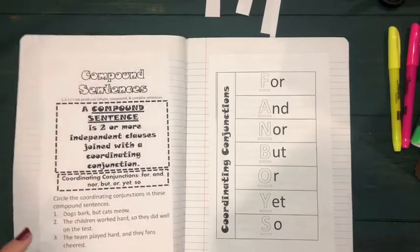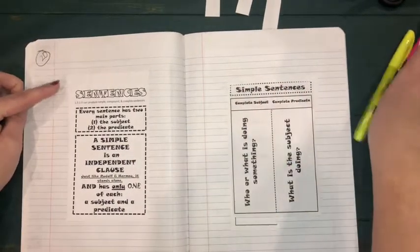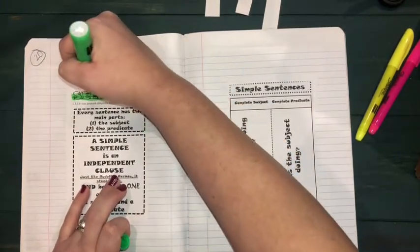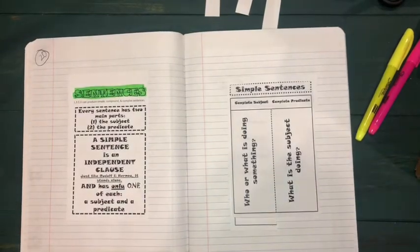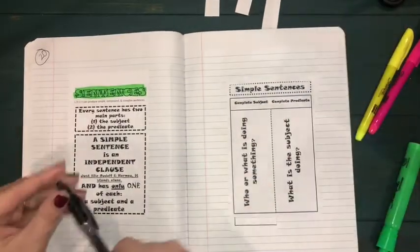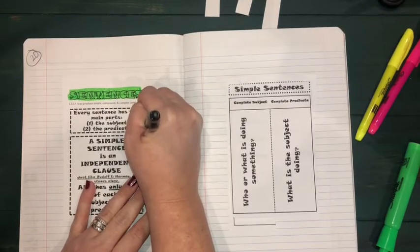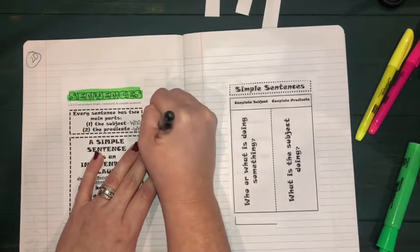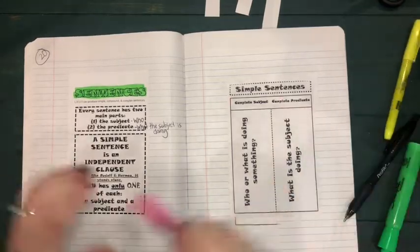We're going to turn back to our previous pages about simple sentences. Before focusing just on simple sentences we're going to look at the two different types — the difference between a simplistic sentence with just a little bit of information compared to one with a more complex amount of information. It says every sentence has two main parts: the subject and the predicate. The subject is the 'who' in the sentence and the predicate is what the subject is doing.